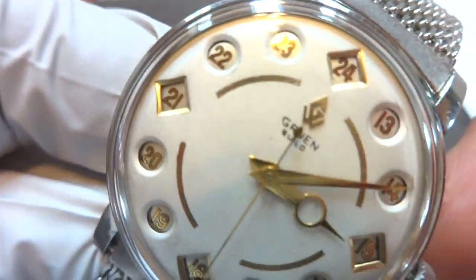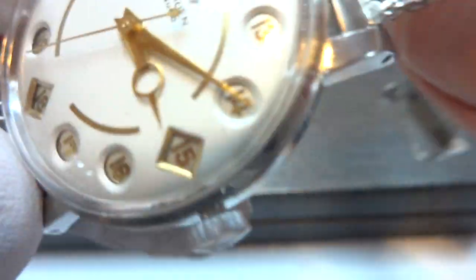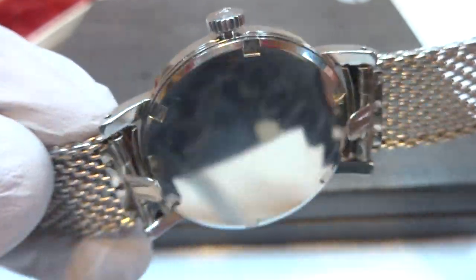Really cool watch. Been fully serviced, keeps excellent time, everything works as it should. It's also 100% original and in an amazing condition.